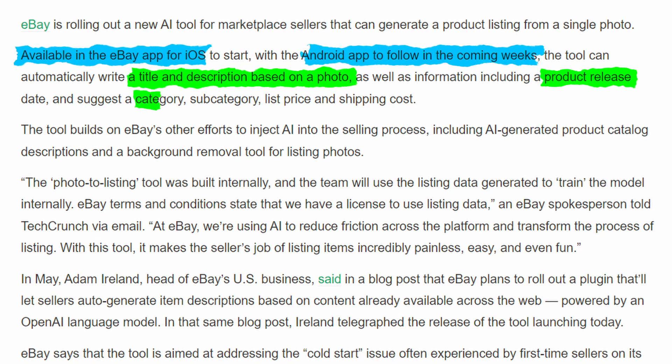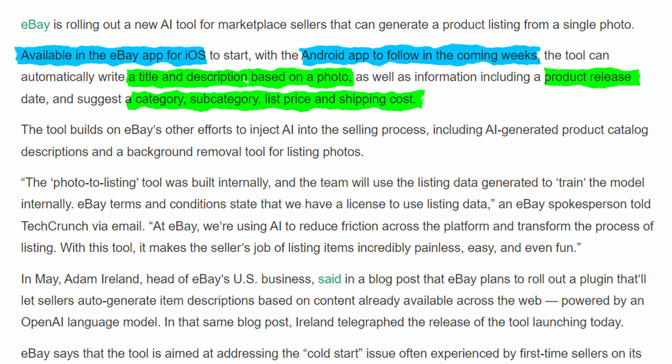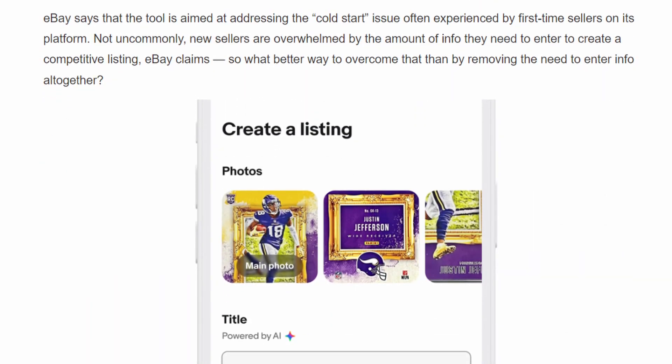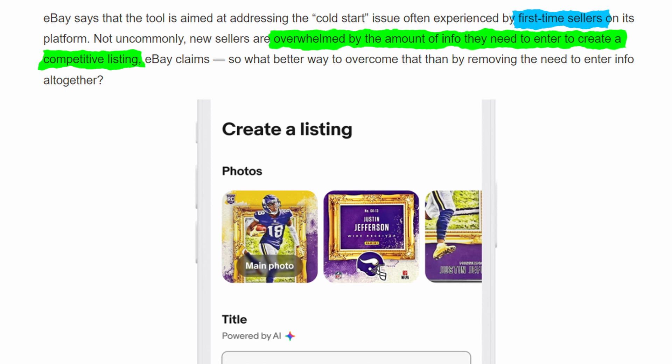It'll also suggest a category, subcategory, list price, and shipping costs. eBay already has some AI tools, like AI-generated product catalog descriptions built on OpenAI's language model, and a background removal tool for listing photos. They say this new tool is targeted towards first-time sellers, as they are usually overwhelmed by the amount of data they need to enter to create a competitive listing.